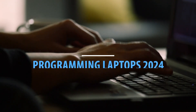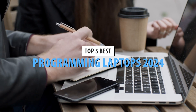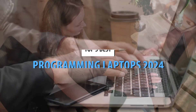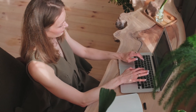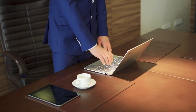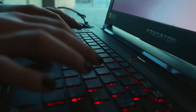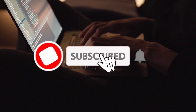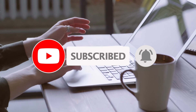If you're a programming enthusiast or a professional programmer, you know how crucial it is to have a reliable and powerful computer to carry out your projects. In a world of constant technological evolution, it's important to keep up with the latest trends and tools. Whether you're just getting started or looking to upgrade your current equipment, here you'll find the most recommended and innovative options to fuel your creativity and achieve success in the digital world.